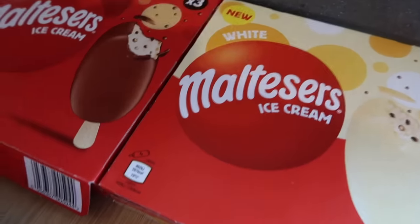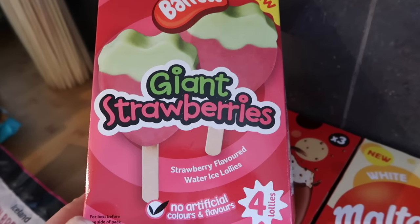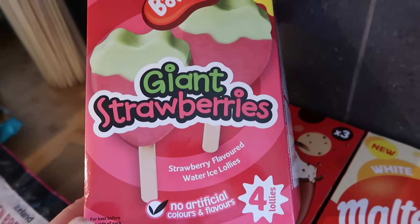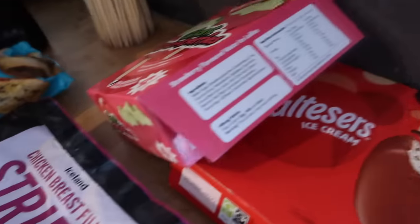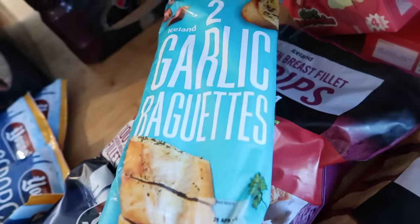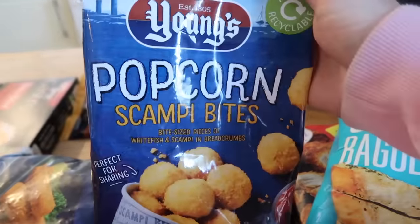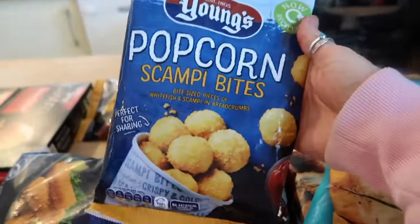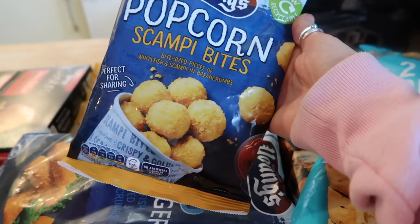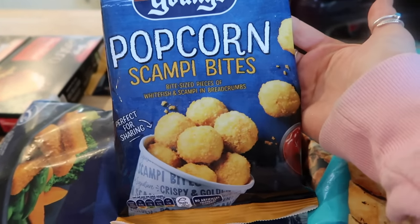I also got these giant strawberry-shaped water ice lollies — they're jelly-sweet style but ice lollies, a pound for four, and they look quite cool. I got some garlic baguettes — two for a pound in Iceland. And the Young's popcorn scampi bites — three packets for £4. One packet would be perfect with some chips and peas or beans for the boys' dinner.